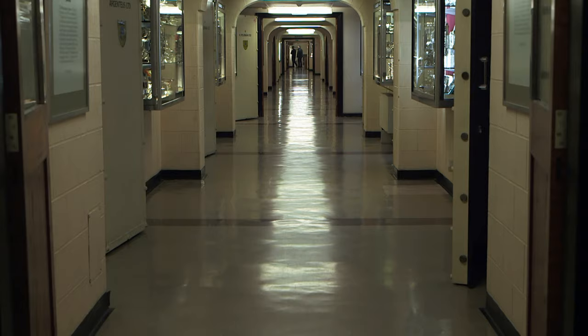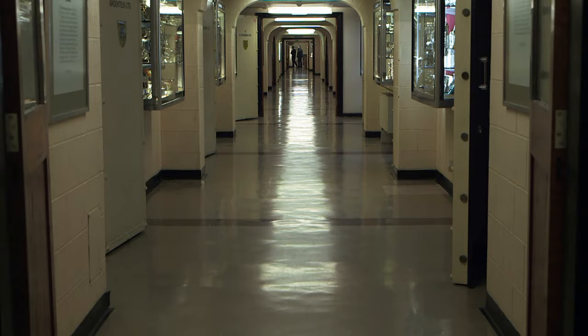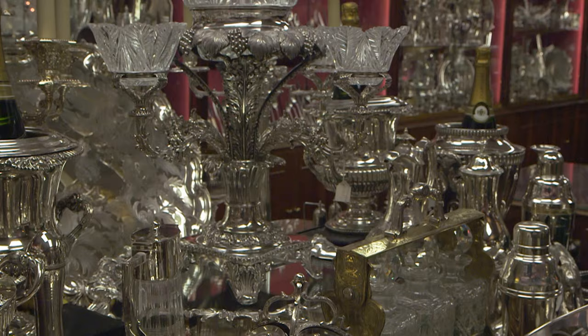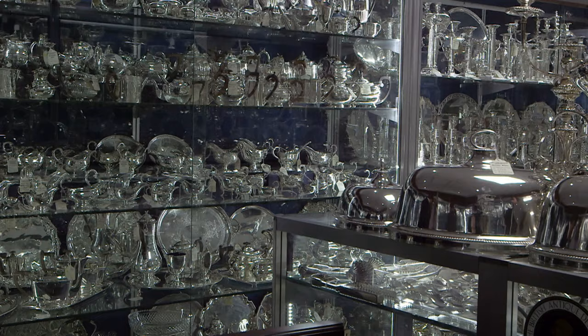Working in silver, you naturally gravitate towards the Silver Vaults because this is the hub of all of the things that we do in this business. What hit me when I first came was the selection. Having been in the antique business most of my life, I couldn't believe how vast it was. The London Silver Vaults is the largest stock of silver anywhere in the world.